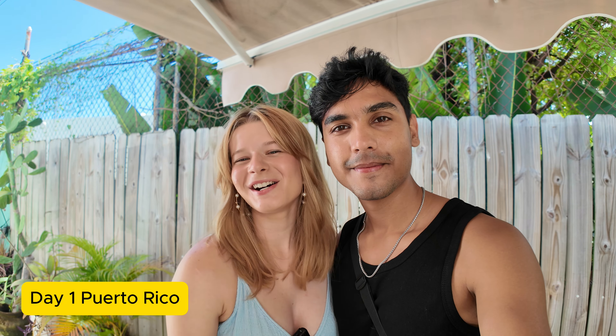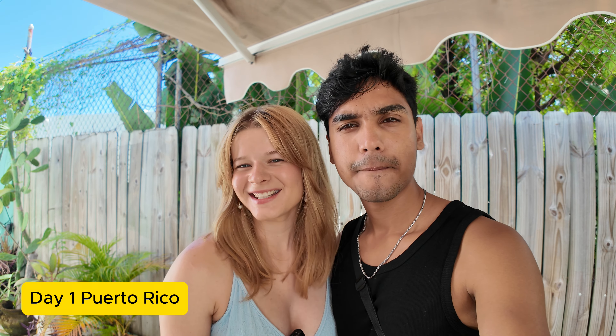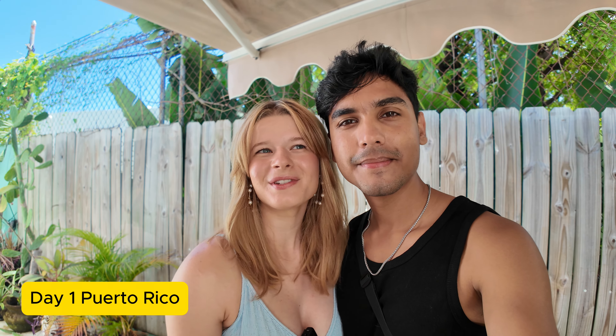Namaste, my name is Katelyn. This is Saurabh. We're finally in Puerto Rico. This is day one of Puerto Rico, San Juan, and we're about to give you a tour of our Airbnb.